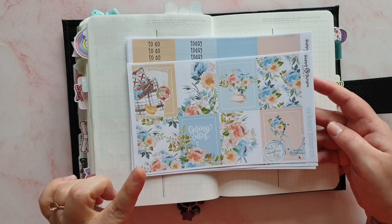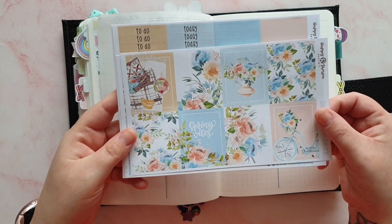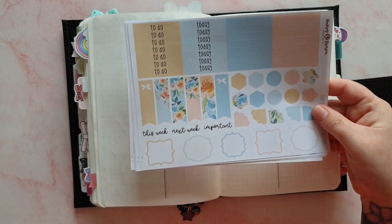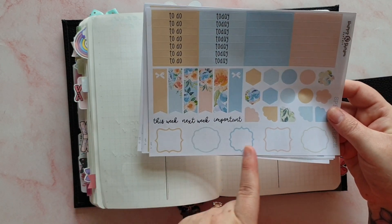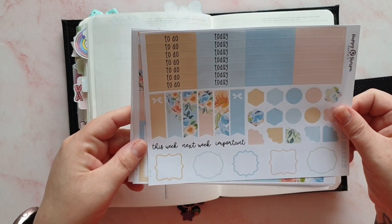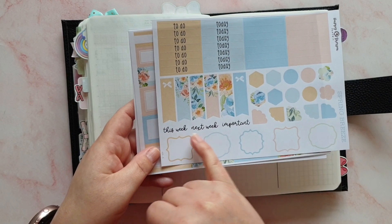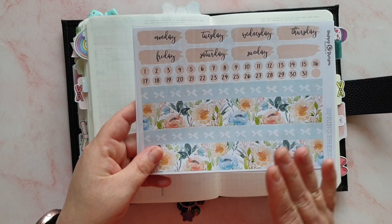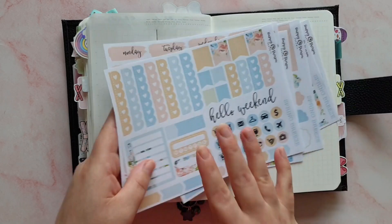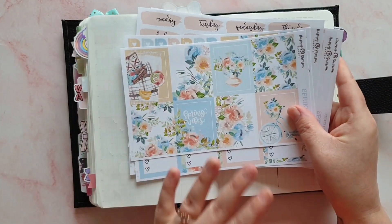We've gone for the Spring Breeze kit - this is a relatively new release and also one of the new formats. We've still got the eight boxes and eight checklist boxes, and new to this format we've got the longer page flags and some funky shape boxes. There's also writing at the bottom, lots of functional boxes, date covers, dots, washi, and bottom checklist trackers and icons. I'm a big fan of this new format.